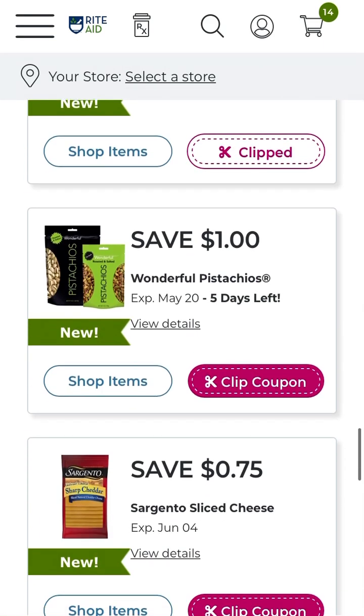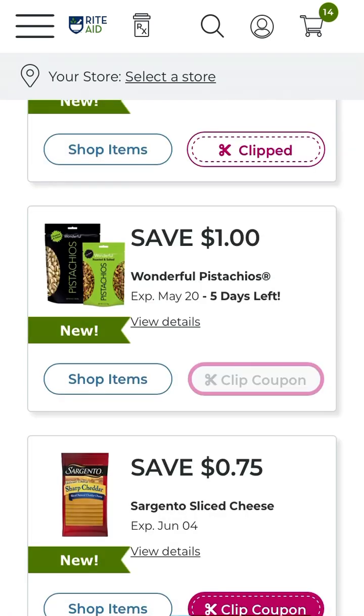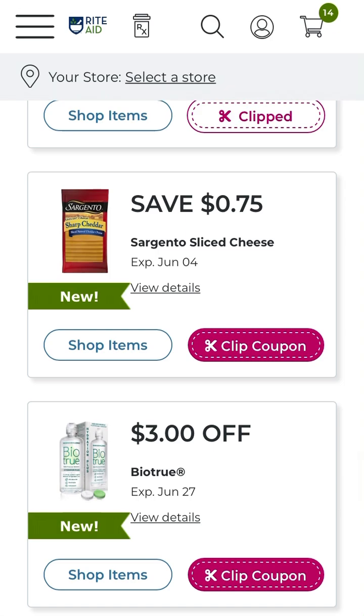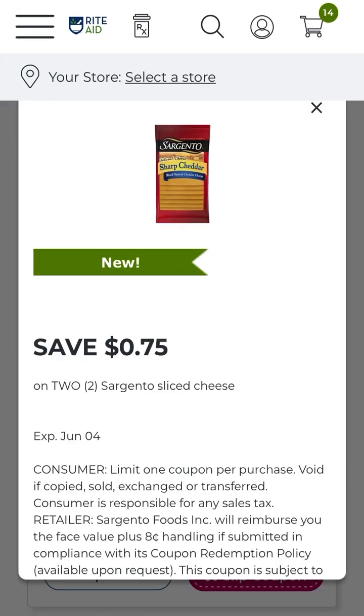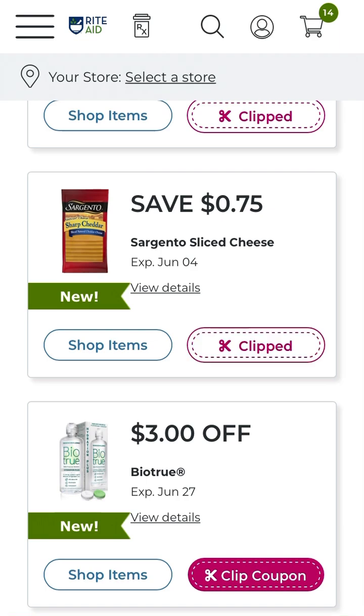We do have save four dollars off Claritin non-drowsy — it's off one. Check for your sizes to make sure it applies to your purchase. One dollar off Wonderful Pistachios — how fantastic is that? They're expensive. And 75 cents off two Sargento sliced cheese. I'd rather personally buy my cheese at the grocery store, but if you're in a pinch for some grilled cheese or some grilling, that coupon may come in handy for you.